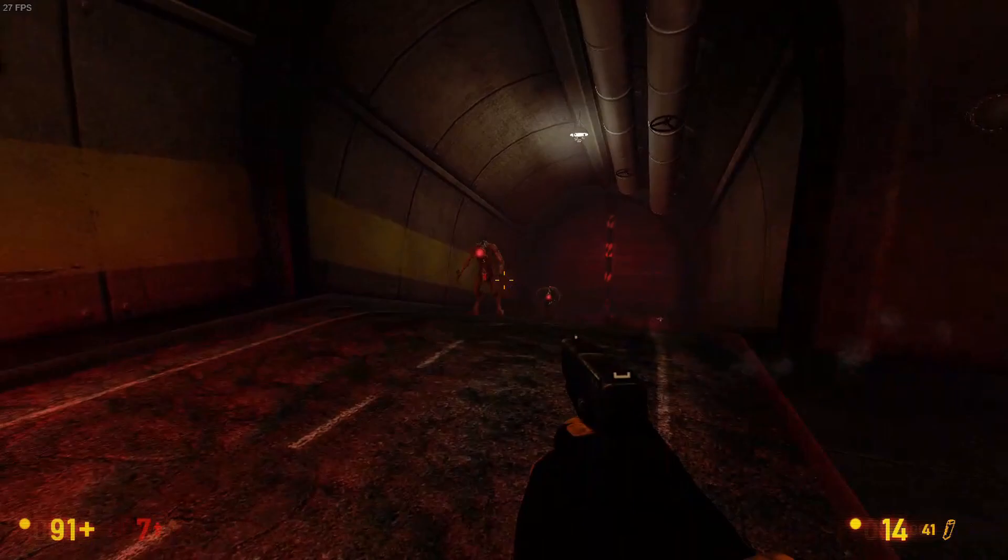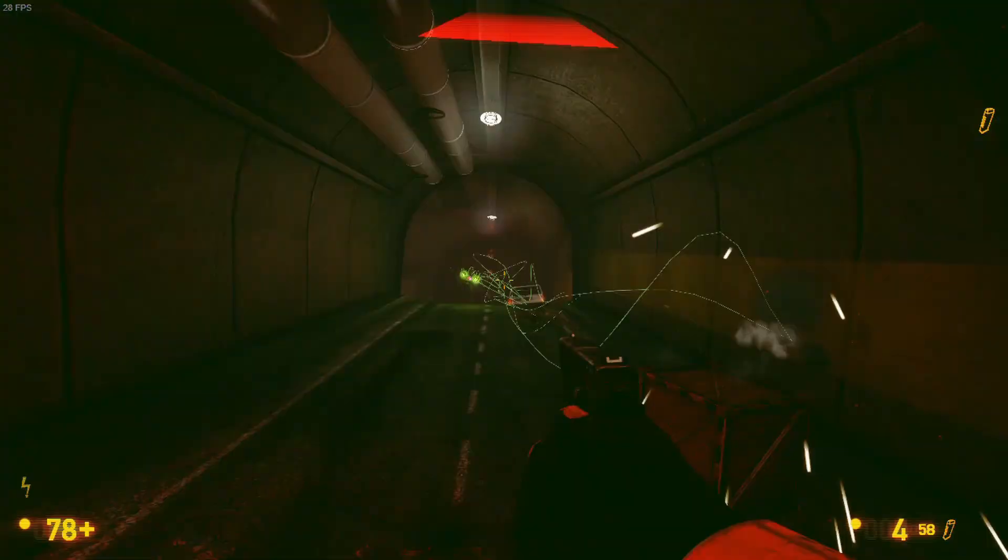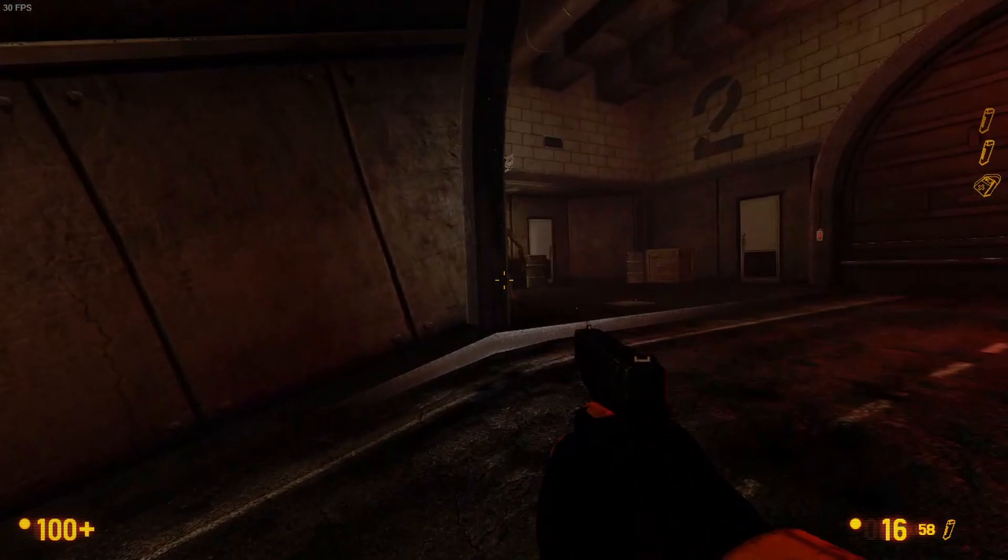Black Mesa is much more playable, with near 30fps a lot of the time — also at 720p. It reminds me a lot of playing the original PC release of Half-Life 2 back in the mid-2000s on a PC that really couldn't handle it then either.